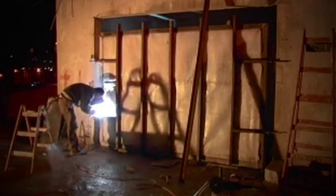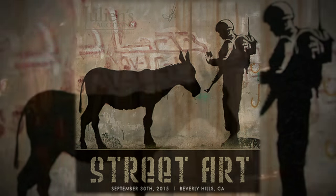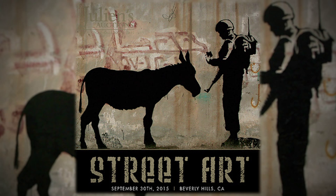This work is particularly interesting because it was actually removed from the original building in Israel where it was first done. It's one of the largest works he's ever created and the largest work that's ever been preserved. This was not an easy process, but Banksy's work is so in demand these days that it merited the extra effort and preservation.